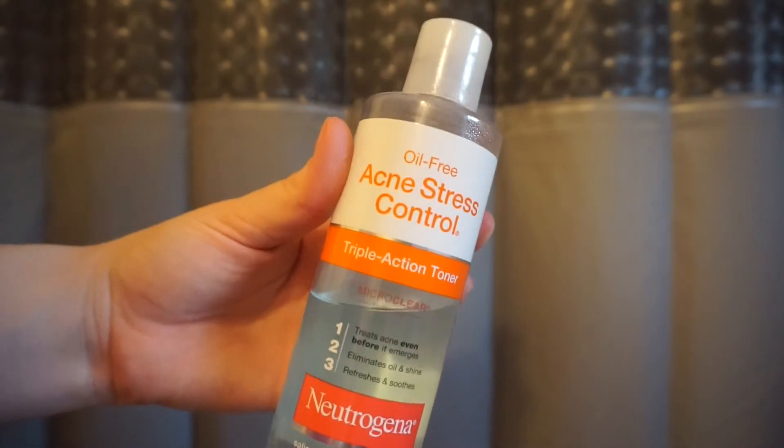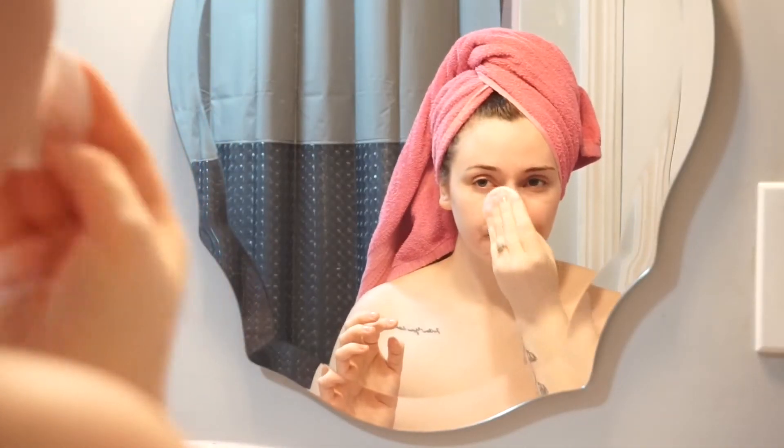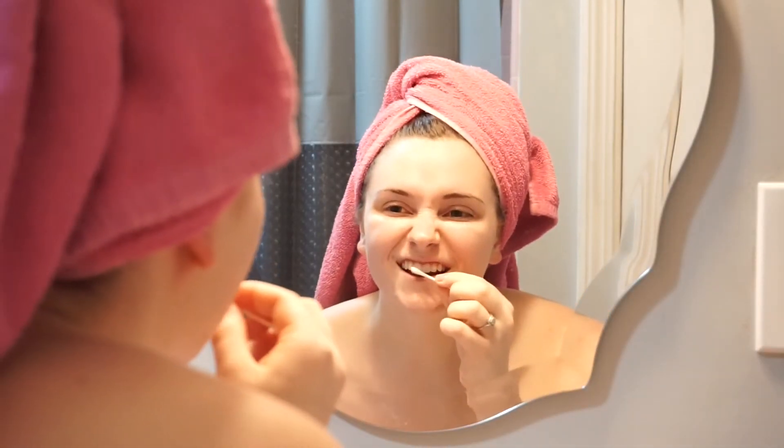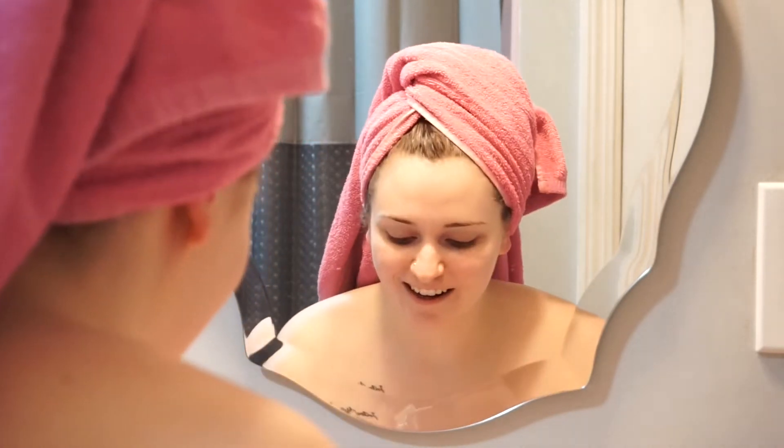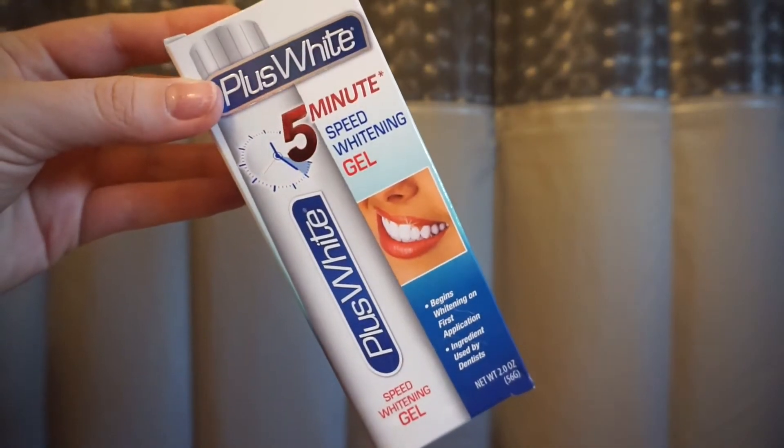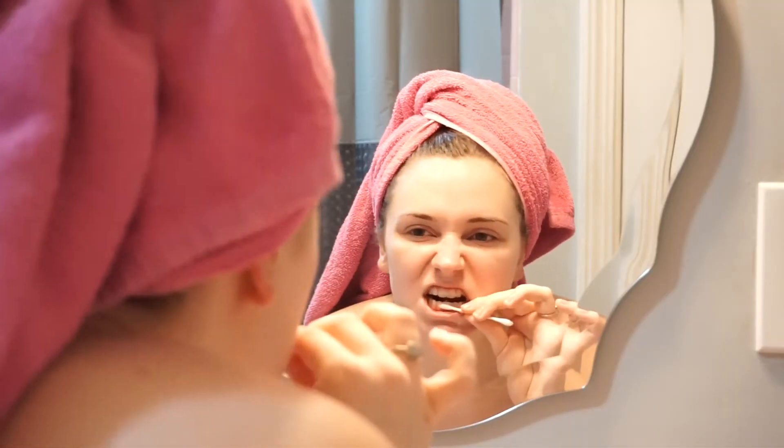I'm going to start off using my Neutrogena Acne Stress Control Toner all over my face, just on a cotton pad. Now moving on to whitening my teeth — I'm using this five-minute whitening gel. You just apply it on a Q-tip and then apply it to your teeth.